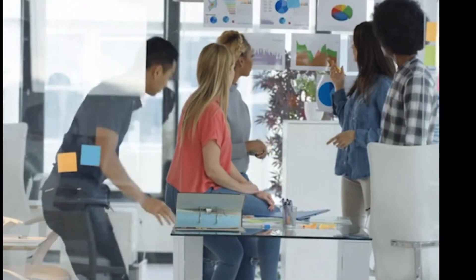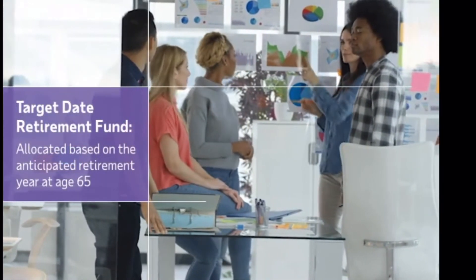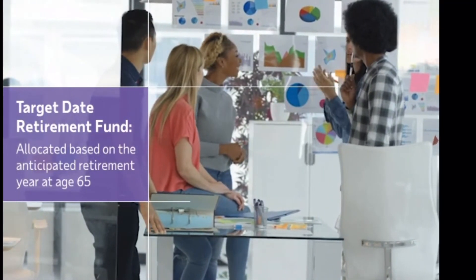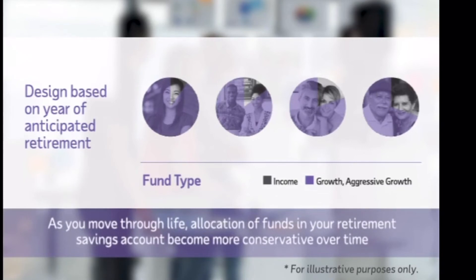Your plan offers a pre-diversified investment option known as a target date retirement fund. These funds are allocated based on your anticipated retirement year at age 65. Each fund is managed to a specific retirement year identified in the fund name — for example, a target date fund with the year 2020 could be right for someone planning to retire on or near that date. Each fund has an underlying mixed asset allocation of stocks and bonds that is reallocated automatically over time, becoming more conservative as you approach your retirement years. The principal value of a target date fund is not guaranteed at any time, including at the target date.